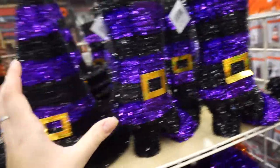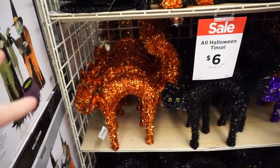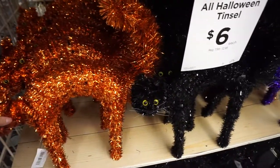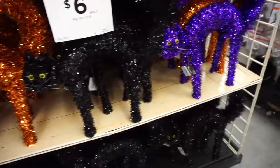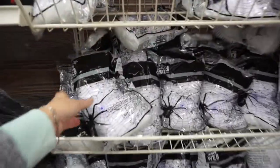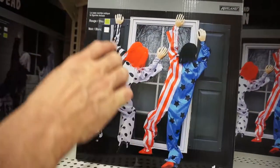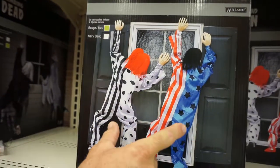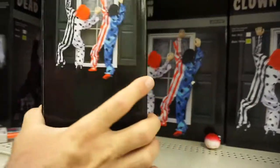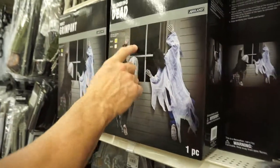Some more decorations. They definitely have tons and tons of Halloween decorations at Michael's, so if you're looking for some cool stuff I would definitely go here. Webs, of course. Clowns — it looks like they're climbing up your house windows, very spooky. Don't let clowns inside. These are the climbing dead — I like these.